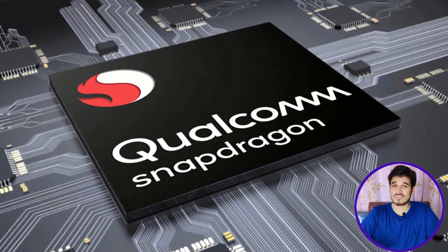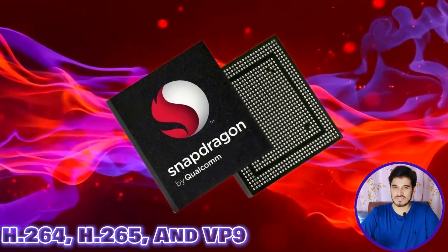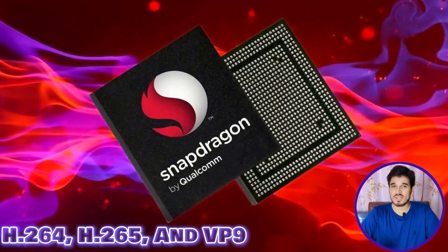In terms of video recording capabilities, the Snapdragon 6 Gen 1 can support video recording at 4K at 30 frames per second and can also play back at the same resolution of 4K at 30 frames per second. The chipset also supports advanced video codecs like H.265, H.264, and VP9.